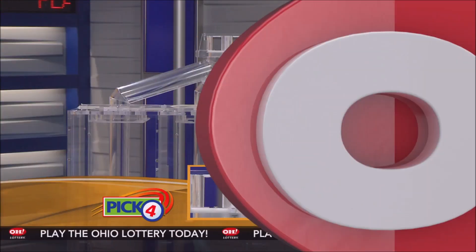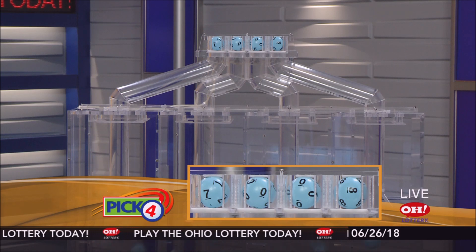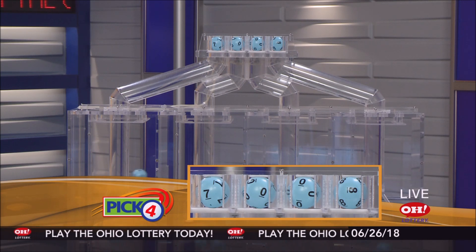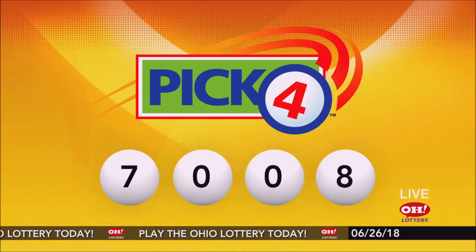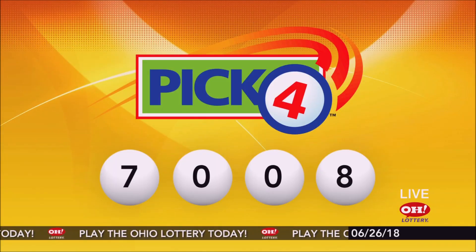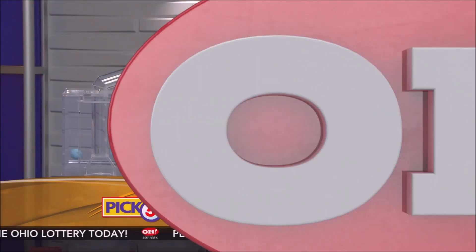Now the winning Pick 4 numbers: first up is a seven, next a zero, another zero, and finally an eight. So today's midday Pick 4 numbers are seven, zero, zero, eight.